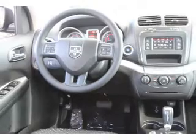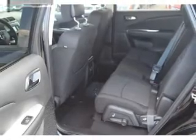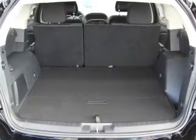Inside you'll find an auxiliary input, steering wheel controls, push button start, curtain head airbags, front airbags, side airbags, side impact door beams, child safety locks, and cruise control.